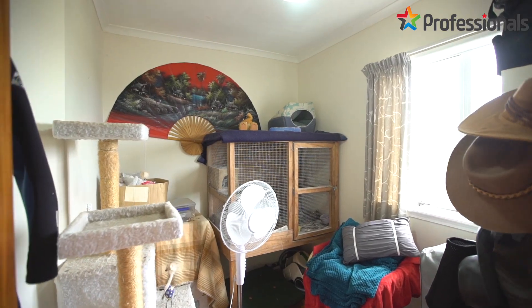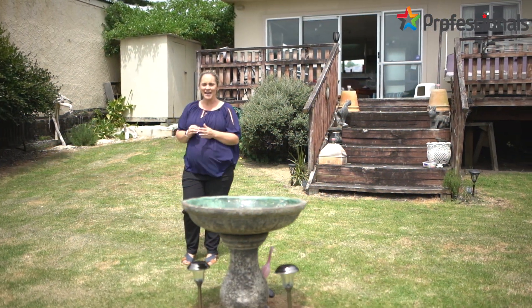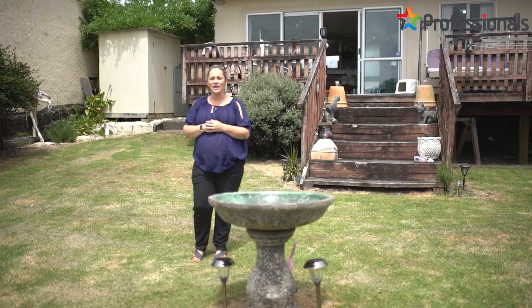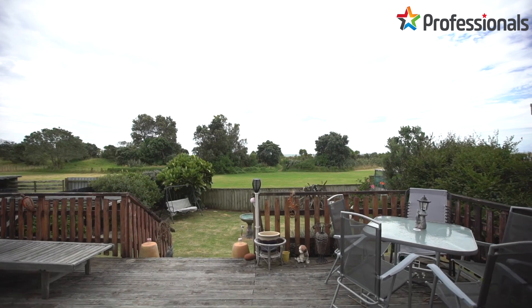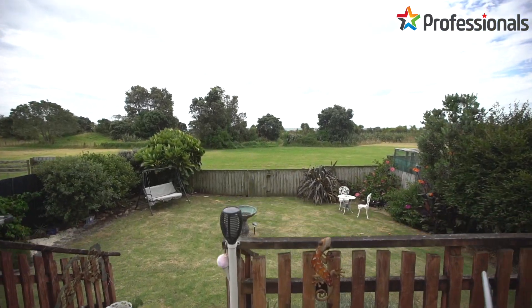Thanks for coming on this walkthrough tour of 28 Batterskim Terrace with us. As you can see, this beachside home offers so much for its new owner — whether you're after an investment, something to add value to, or just to live in close to the beach, this is one for you.